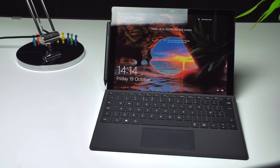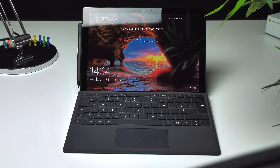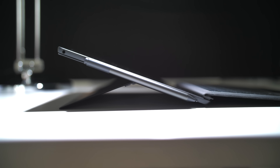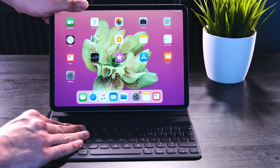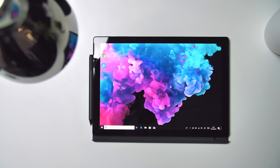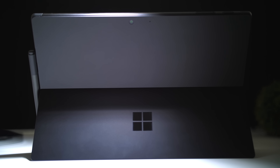As a tablet, the iPad Pro is better in every single way. As a laptop, the Surface Pro 6 is better in every single way. Even as a tablet, the Surface Pro 6 is heavier and a bit more uncomfortable to use, but it comes with a kickstand — which is a huge deal because you can place it anywhere at any angle. With the iPad, you have to constantly hold it unless you buy the smart cover, which costs extra, and you don't get that infinitely adjustable kickstand.